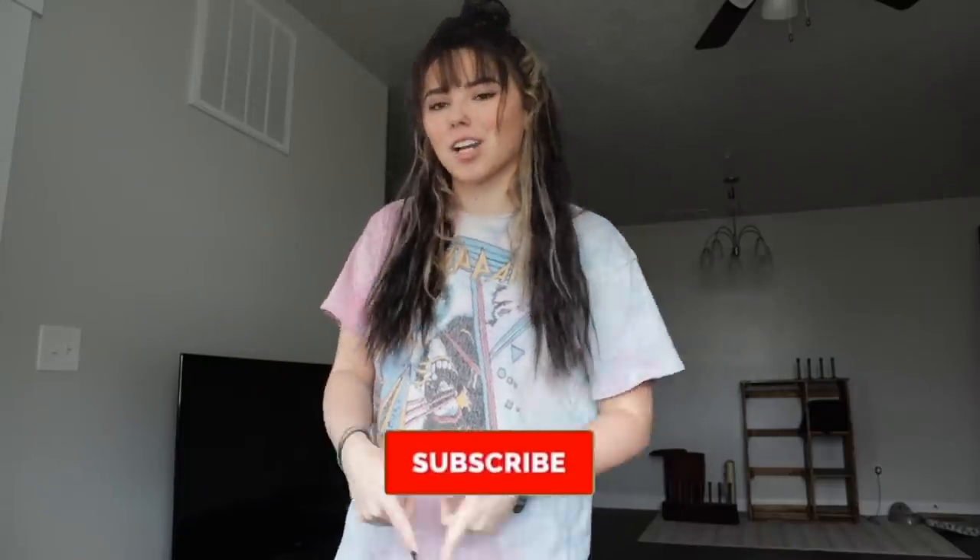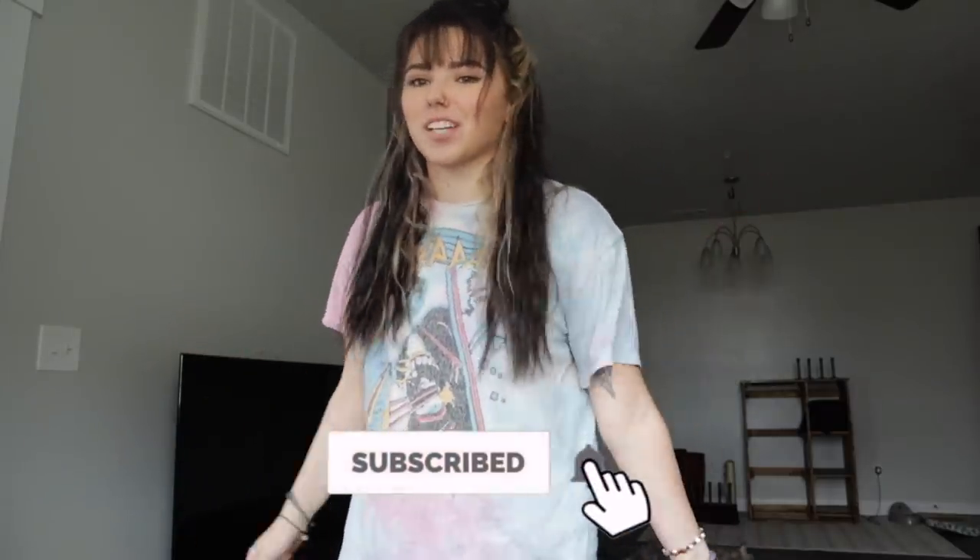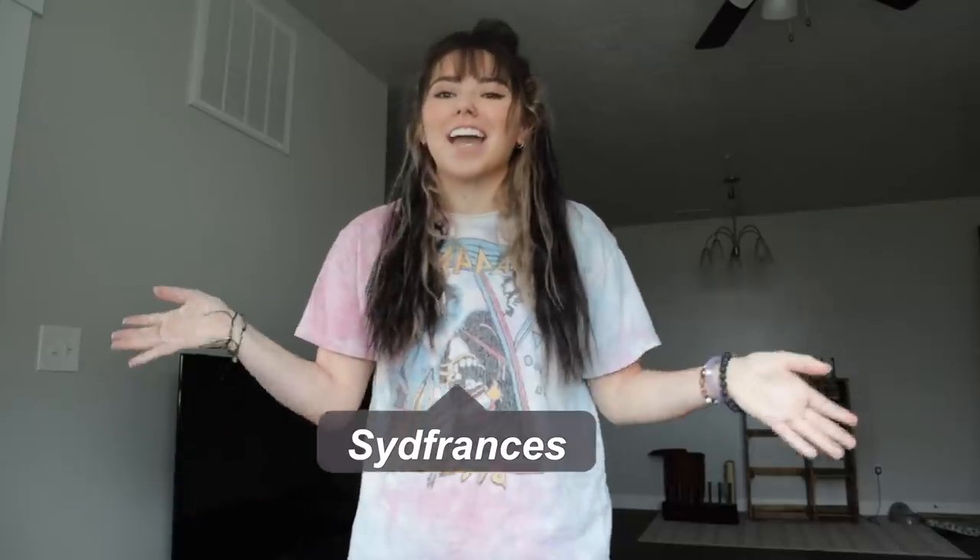Hello siblings and welcome back to my channel. If you guys are new make sure to subscribe and turn on those post notifications. So today we're gonna be getting ready for my little trip this weekend. I'm going to Houston, Texas and I'm gonna be meeting my friends and then basically deciding if I'm moving there or not and looking at apartments and all that, so it's gonna be a really fun little weekend trip but today I'm going to be preparing for that.